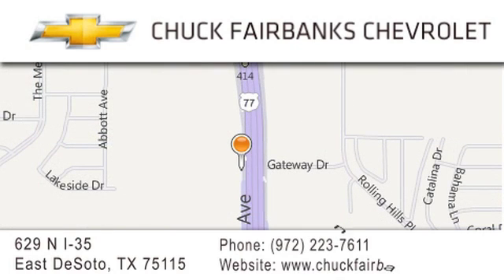If you have any questions, please visit our webpage, give us a call, or stop by our dealership located on Interstate 35 and Pleasant Run Road in DeSoto.